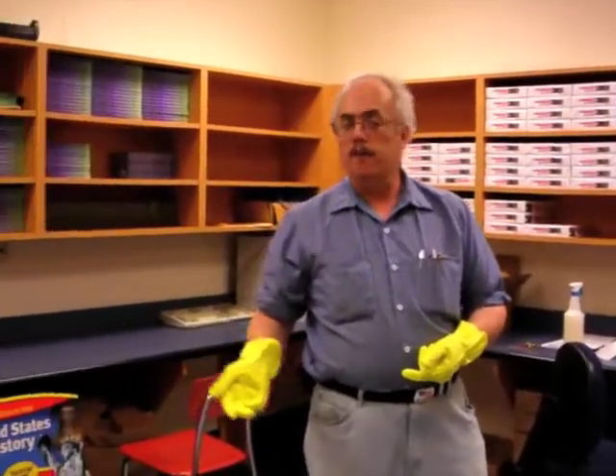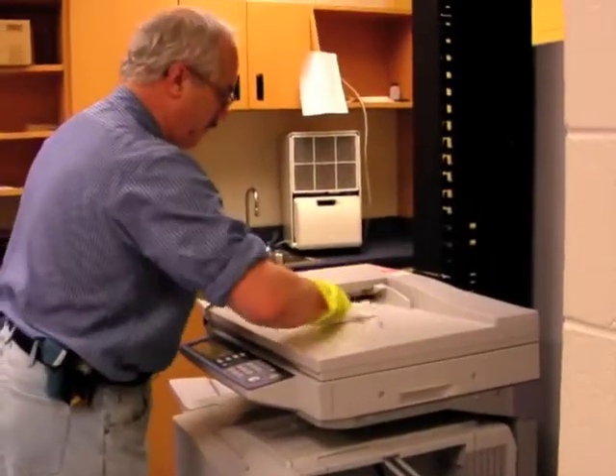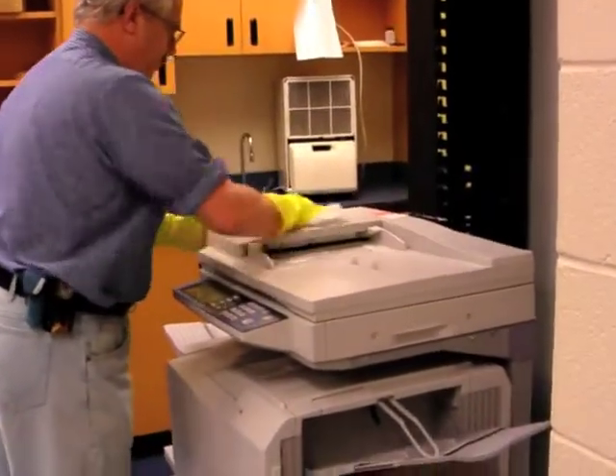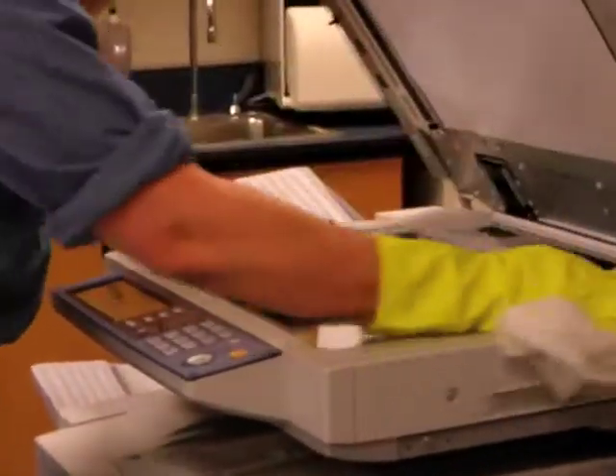The teacher planning room is probably one of the worst areas we have for cleaning because we have all the teachers that come in. Each grade level has a separate planning room, but if we have one sick teacher and they touch a countertop, it can spread to all the teachers. We have copiers that have touch panels on them, so they're constantly touching those, so we have to keep them disinfected and sanitized.